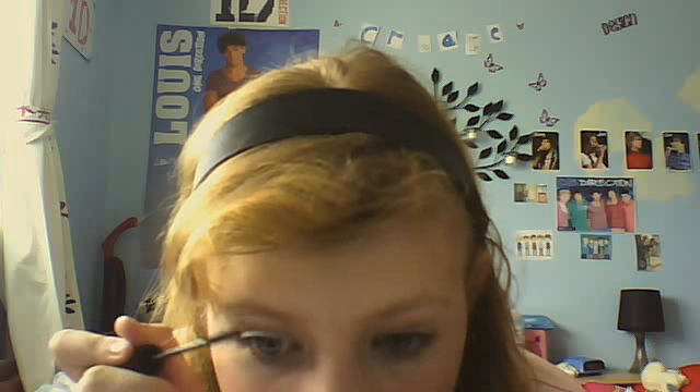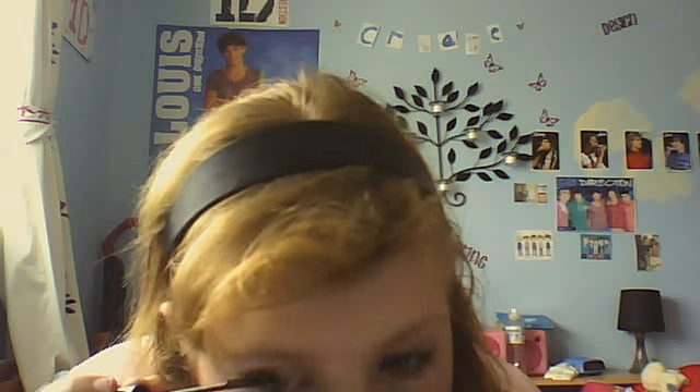Then do mascara — I'm just going to do it on the top. What you should always do is put mascara on because it opens up your eyes. What I'm doing is gently curling them — I put mascara on and then I'll have it on the end and just bend them back, and that opens them up a bit more.